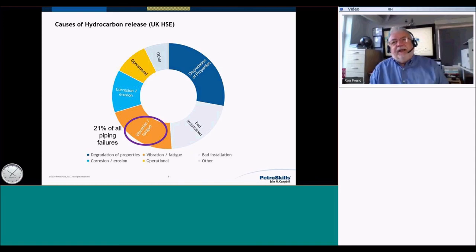I was involved in one incident in the Middle East where there was a gas leak through a crack, and one person died and three people were quite severely injured — so I hold this close to my heart. From the UK Health and Safety Executive, looking at all hydrocarbon releases in UK oil and gas fields: 21% of all piping failures were caused by vibration which started a fatigue failure. When you get a fatigue failure you get a crack. And tubing does not tend to just crack and leak a little — if you get a failure of a tube it will likely rip itself off and you'll get a large release.